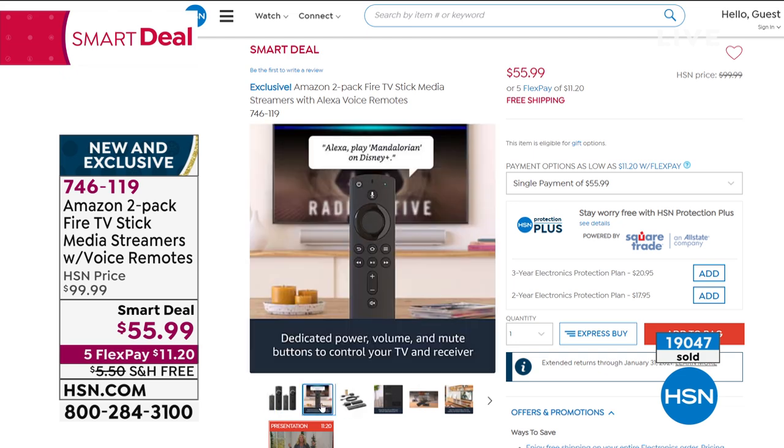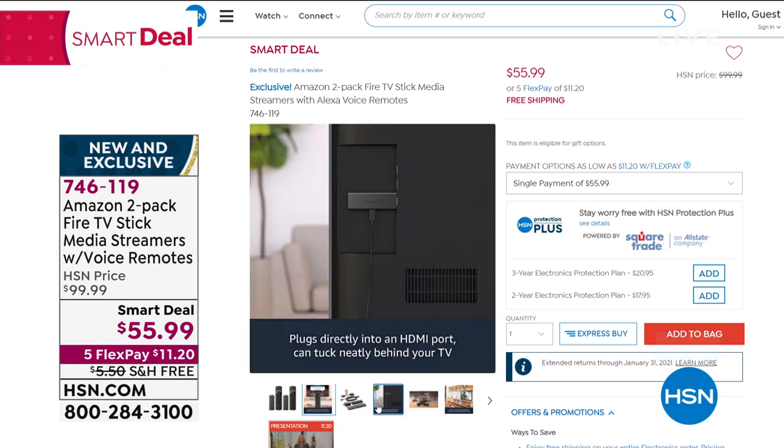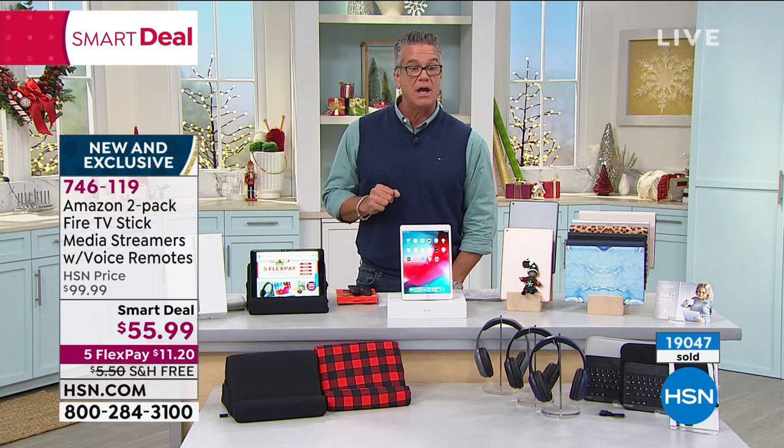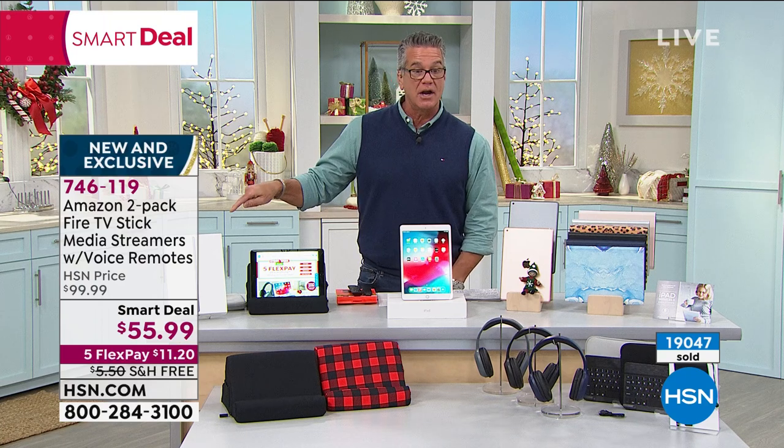It allows you to take control of your TV. Turn any TV — as long as it's got an HDMI port on the back, which most of them do, especially if you bought a TV in the last 10 years — and you plug it in and instantly you have a smart TV. That's a two-pack, item 746-119, and $40 HSN credit.